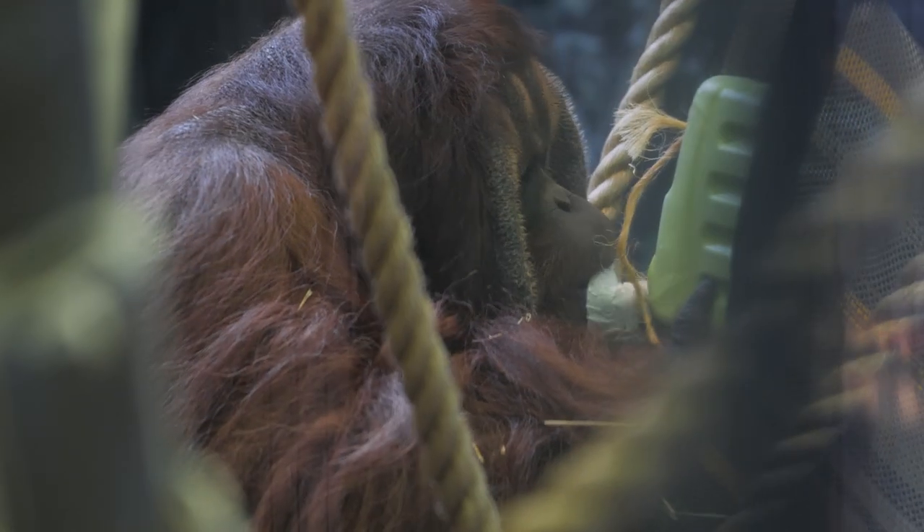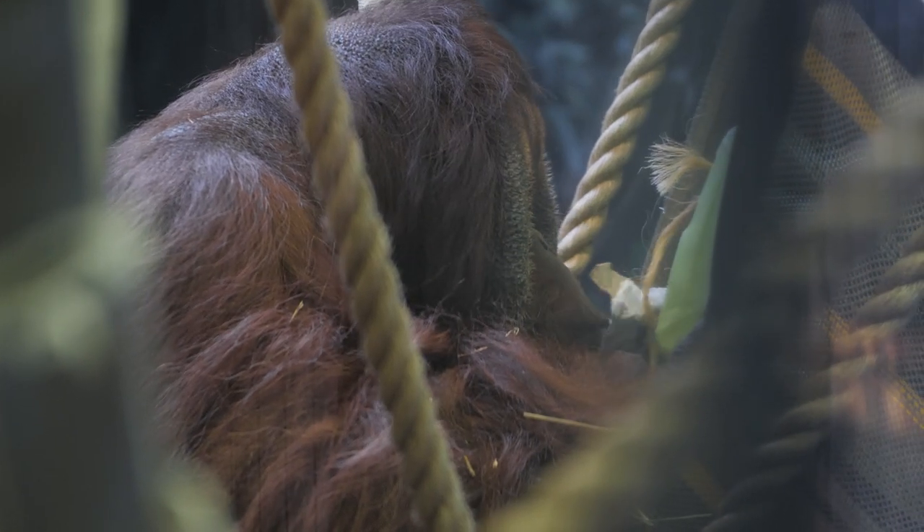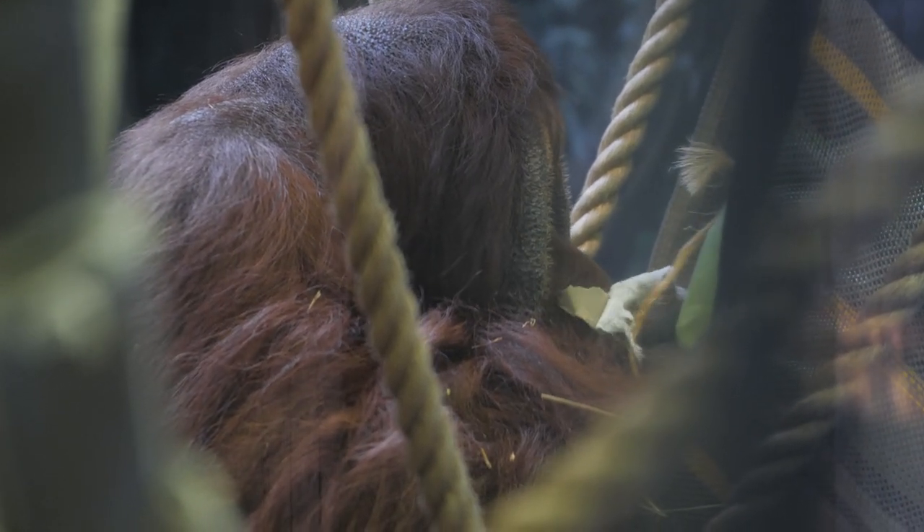We have two orangutans at the Racine Zoo. Max, our male, can be distinguished by the large cheek pads that he has on his face, or flanges. He also has a large throat sack on his chest and really long hair. These distinguishing features are developed as they reach maturity. Prior to reaching maturity, male orangutans actually look exactly like female orangutans.